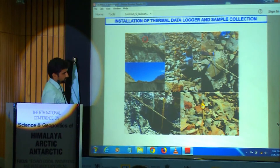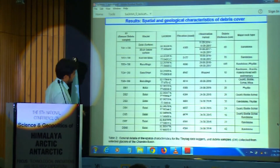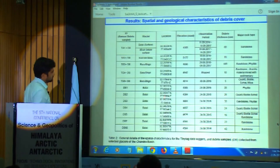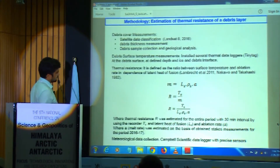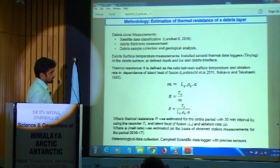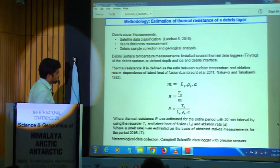We fixed probes at the surface and at the debris-ice interface zone. At Batal, we also fixed one more probe at an intermediate zone. This is the general description of the thermal data logger and debris samples used to check rock types and debris quality. The methodology for debris cover assessment involved: first, checking the debris cover extent and thickness in Chandra Basin and rock properties; second, installing thermal data loggers to observe surface temperature; and finally, estimating thermal properties of the debris layer using melt rate and surface temperature data from our stake measurement mass balance datasets.